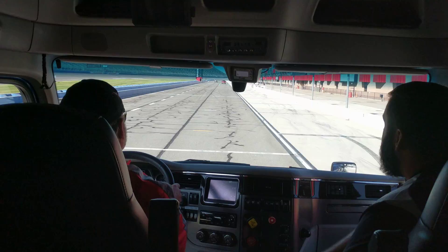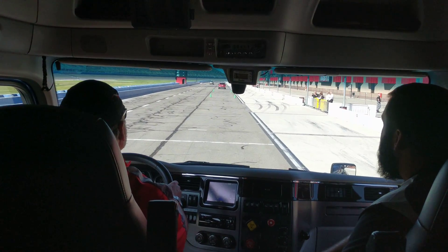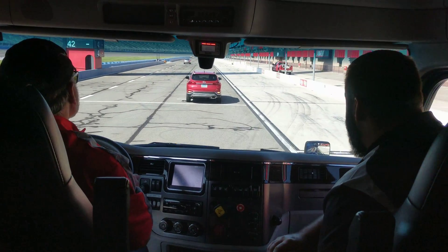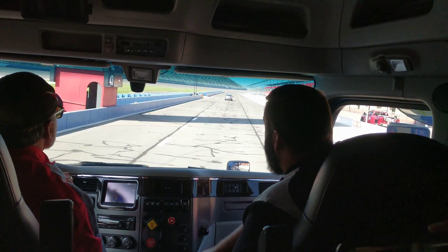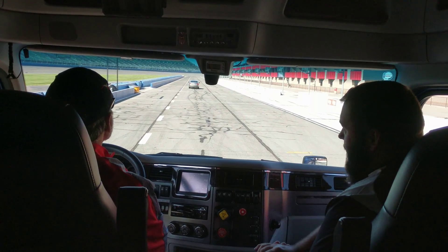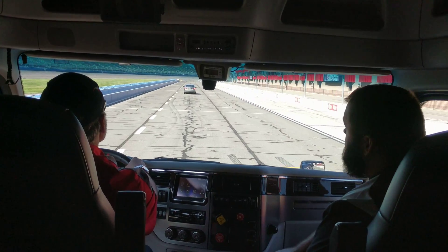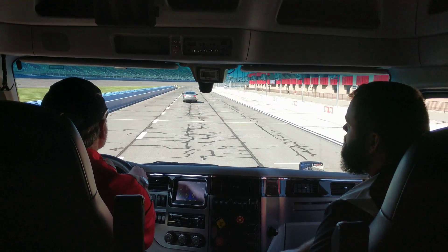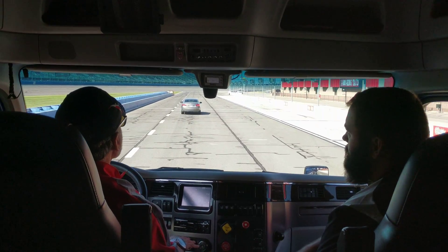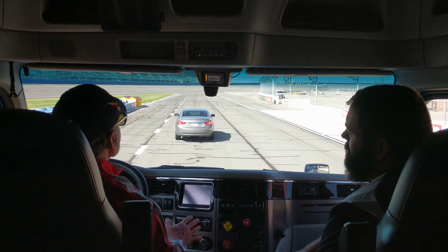Now we're going to do stationary vehicle braking. With the current generation, we can scrub off up to 35 miles an hour; with the next generation, we can scrub off up to 50 miles an hour. The system came on and the driver was able to steer around it, showing that the driver always has control. Because we build the system on top of the electronic stability control system, it can help the driver maintain control.